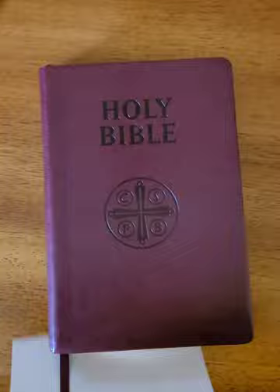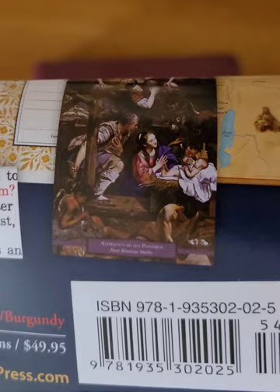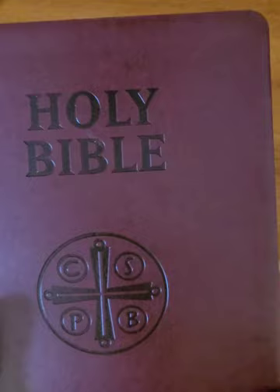I'll show you the back and the ISBN. So we'll just go through a quick flip through. It is a sewn binding — I've had some other people say that it wasn't, but I have found that it is a sewn binding.